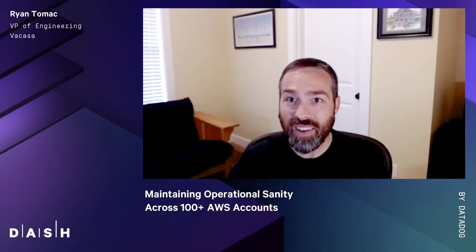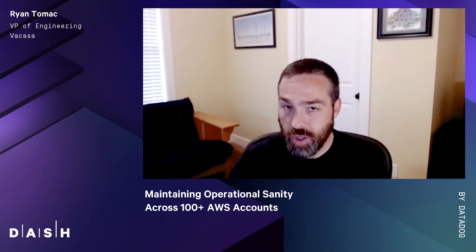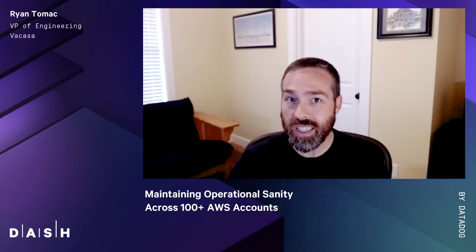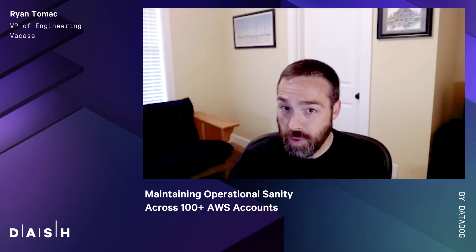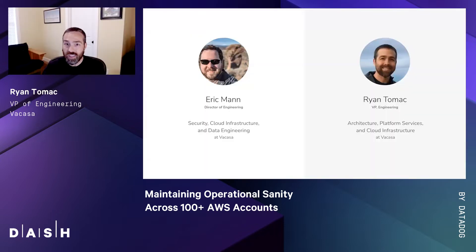Hi, everyone. We're happy to have the opportunity to share with you today on what we found to be essential DevOps practices for managing many AWS accounts consistently and securely, and importantly, preserving sanity in the process. My name is Ryan Tomek. I lead a division of engineering at Vacasa, focused on software architecture, delivery of platform APIs and services, and management of cloud infrastructure.